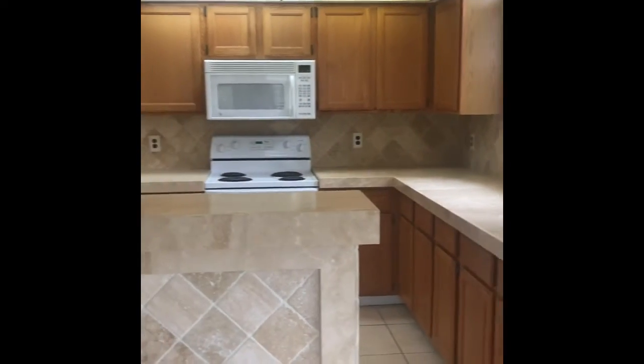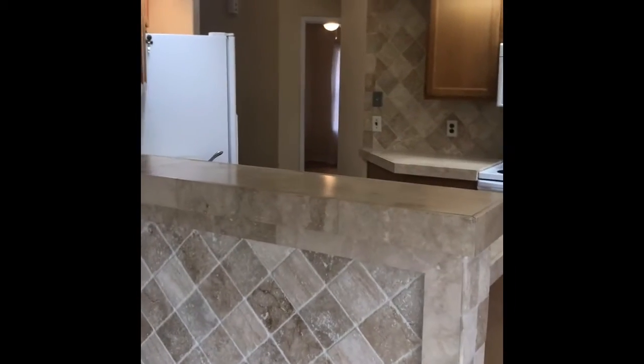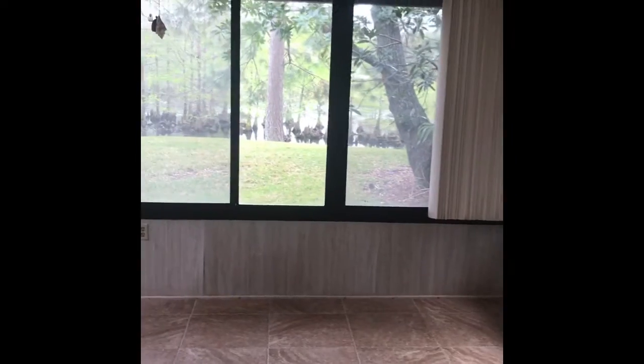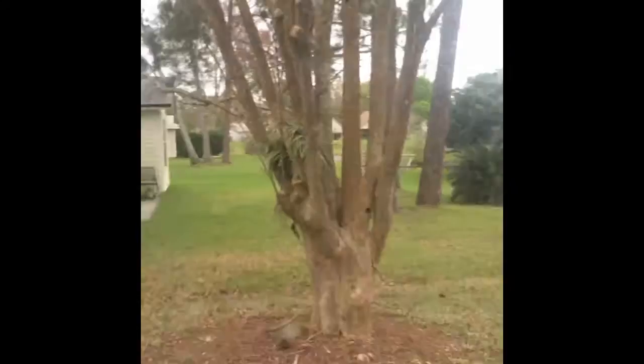Here's your kitchen. They have enclosed the patio in the back to a Florida room. The tile floors and the view out here is just phenomenal — we definitely don't want to miss that.